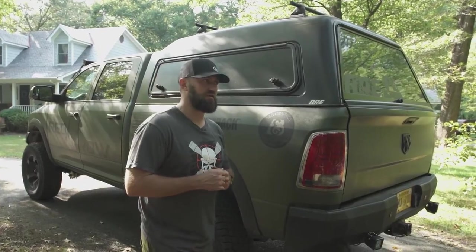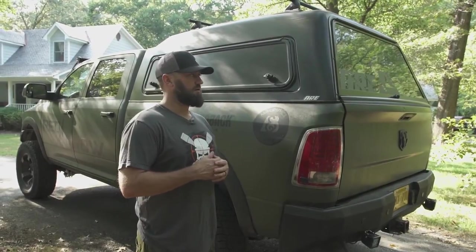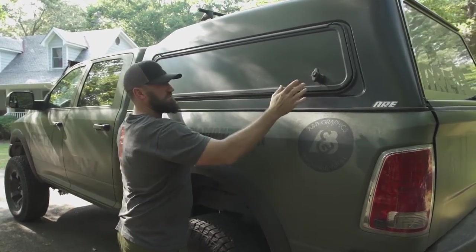What's up boys and girls, Kip Campbell from Red Arrow TV here, standing next to my pickup truck. I want to take you through my ARE truck cap, show you some of the features, tell you why I like ARE. Let's just get right into it — first of all, we've got a toolbox on this side.